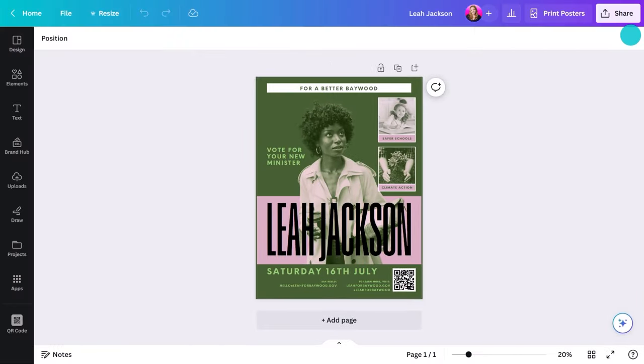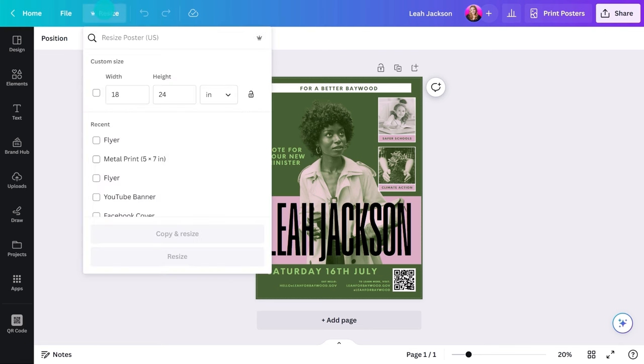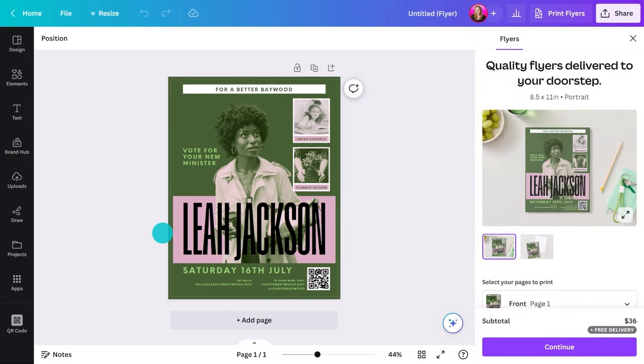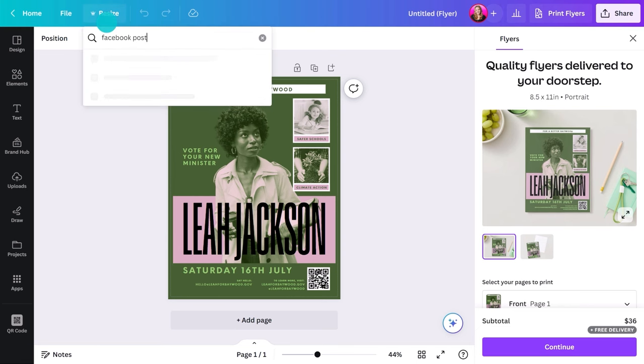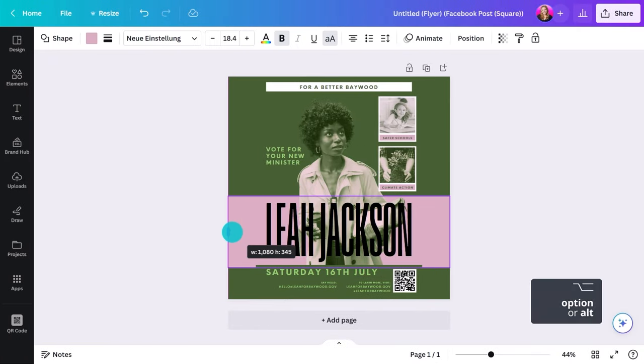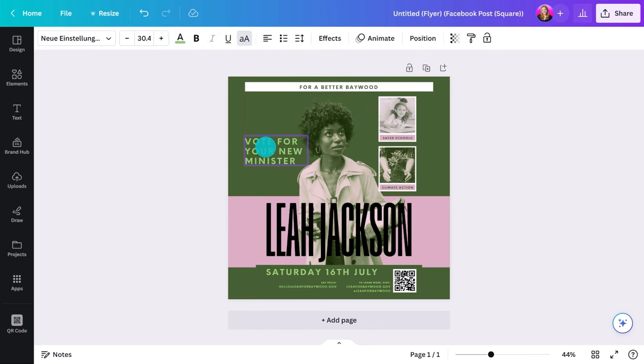It's actually super easy to adapt this for other formats. Hitting this button will resize your design to, say, a flyer — now you have something you can hand out. Or maybe you want a social post. Move elements around a little and you've got something for your online channels as well, all from that one design.